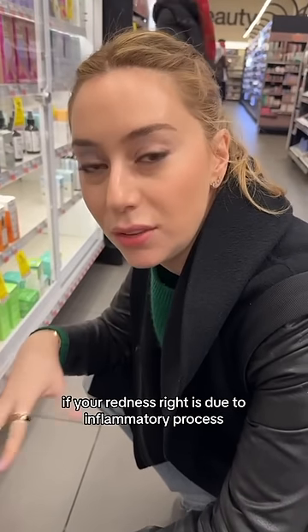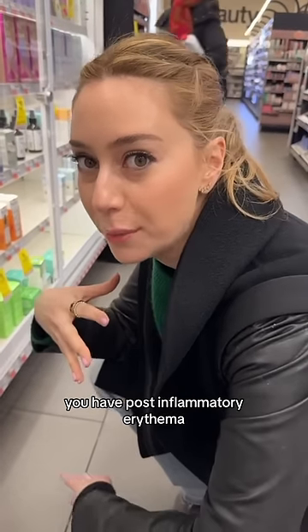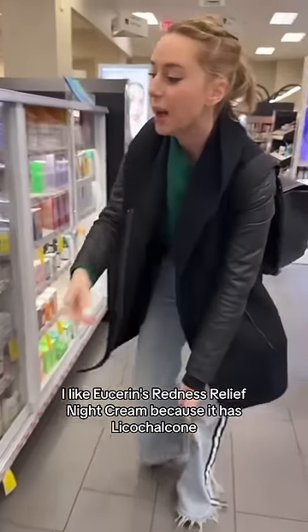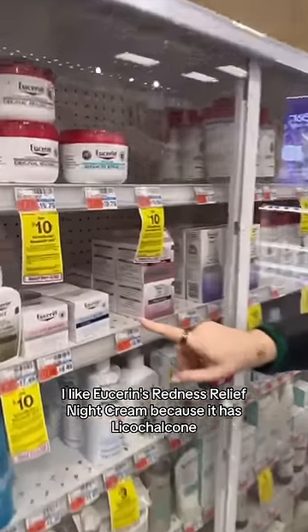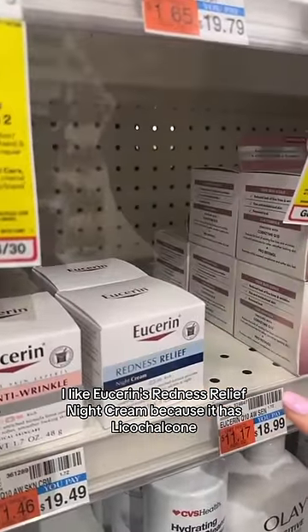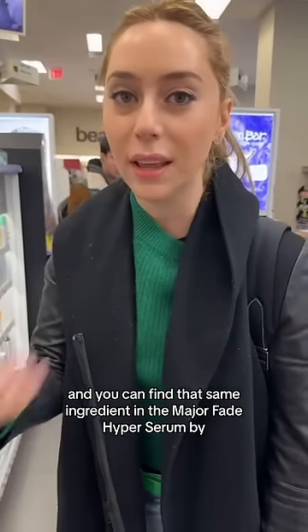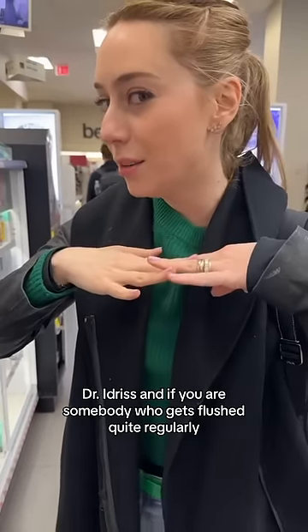If your redness is due to an inflammatory process and you have post-inflammatory erythema — i.e., post-inflammatory redness that can become brown spots — I like Eucerin's Redness Relief Night Cream because it has cold shell cone, which is basically licorice root extract. You can find that same ingredient in the Major Fade Hyperserum by Dr. Idris.